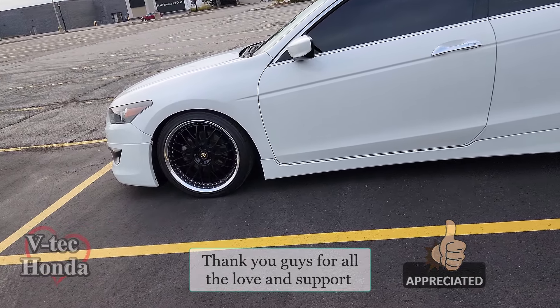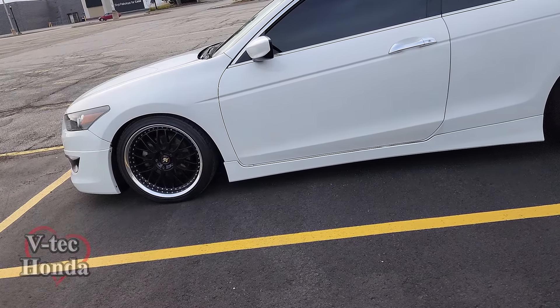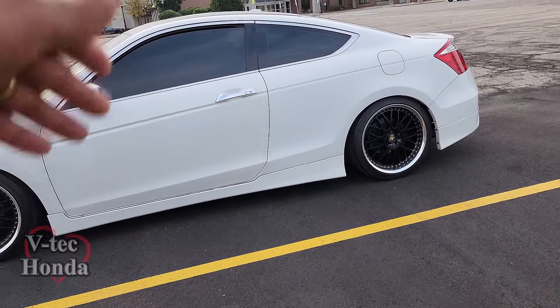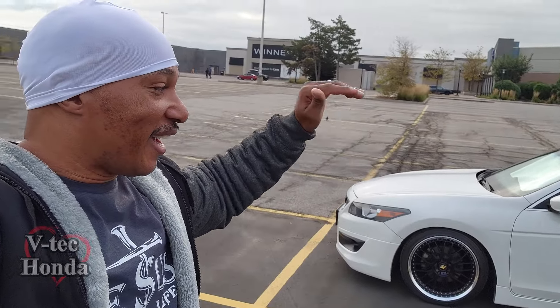Everything you've done to it is perfect — it's not overly done, it's not crazy, you know what I mean. You've got coilovers too. Do you mind if I vlog it? So I was just about to vlog the beautiful white 8th gen right here in the background. I was trying to sneak up on the car, not expecting the owner — he was just chilling, having a smoke, and then he came out and started chatting with me. He's telling me a few things he's done to the car.